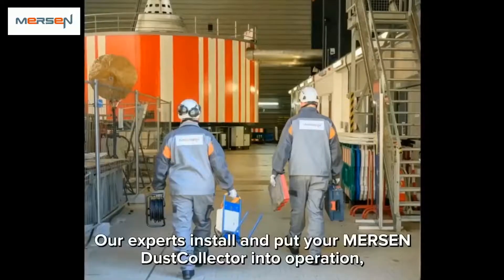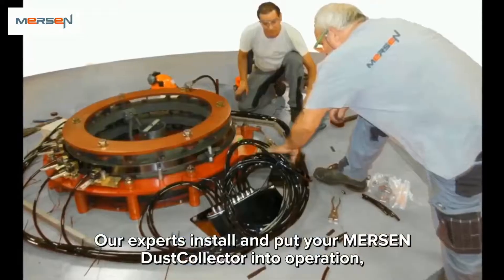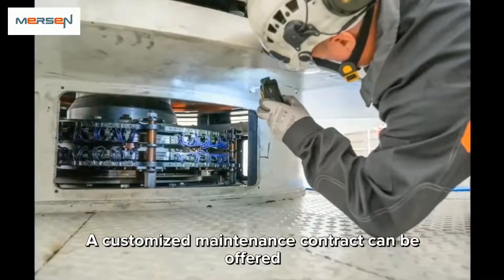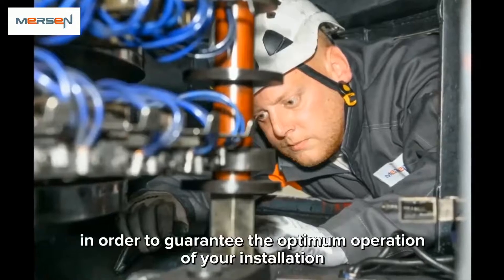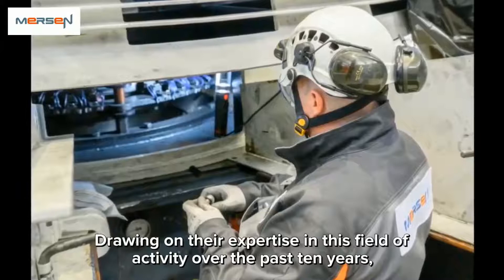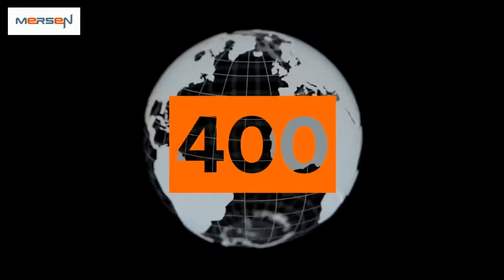Our experts install and put your Mersin dust collector into operation while also training your technicians. A customized maintenance contract can be offered in order to guarantee the optimum operation of your installation. Drawing on their expertise in this field over the past 10 years, Mersin experts have equipped more than 400 Mersin dust collectors around the world.